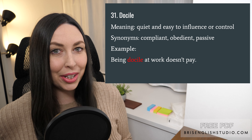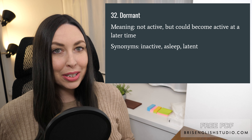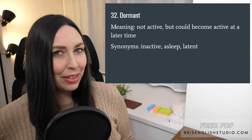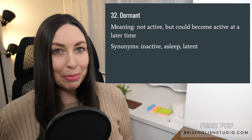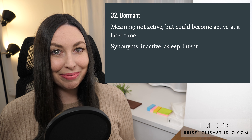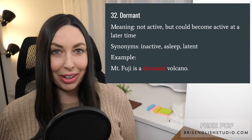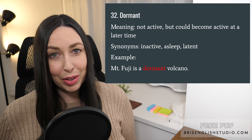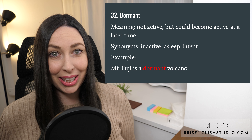Number thirty-two: dormant. Dormant means not active but could become active at a later time. Synonyms include inactive, asleep, and latent. Mount Fuji is a dormant volcano — that means it's not actively erupting, but in the future it could possibly erupt again.